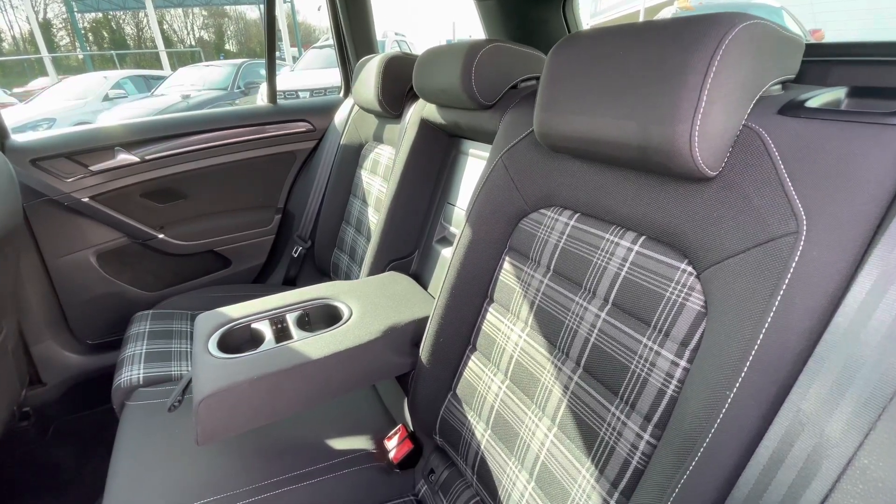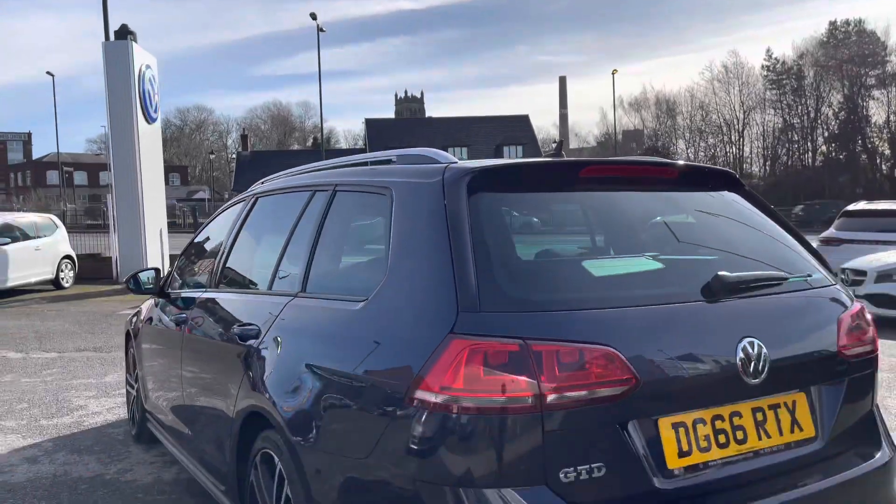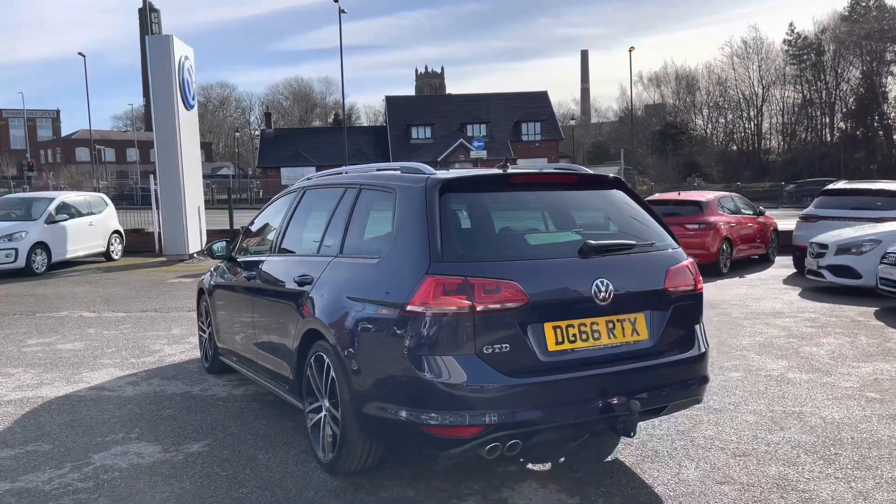There's a substantial amount of legroom in there for rear passenger comfort, with an armrest featuring cup holders, making it a bit more convenient for the rear passengers.